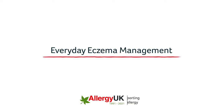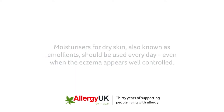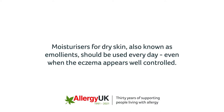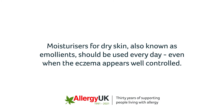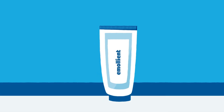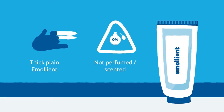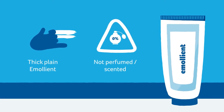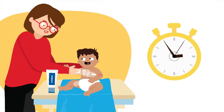Everyday Eczema Management. Moisturisers for dry skin, also known as emollients, should be used every day, even when the eczema appears well controlled. Thick, plain emollients are best for eczema skin, avoiding products that are perfumed or scented. These emollients should be applied all over the body, as eczema skin is dry skin.